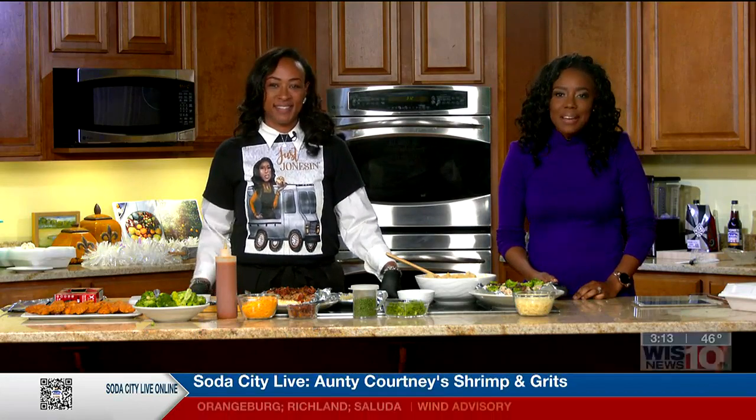Welcome back to Soda City Live. We are here in the Soda City kitchen with Corita Jones. She's the owner of Just Jonesin LLC, a food truck based right here in Columbia that serves loaded or stuffed potatoes, both savory and sweet.